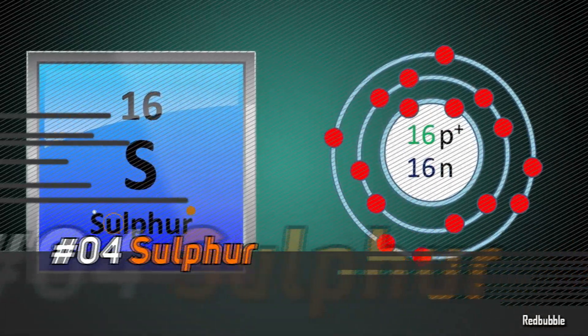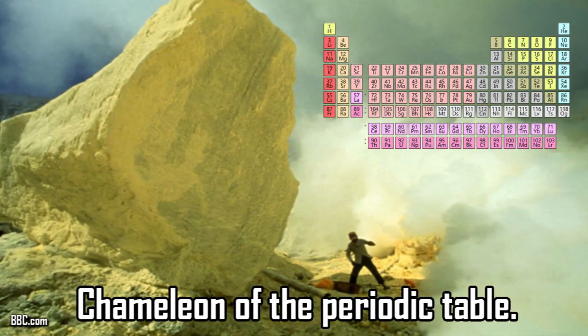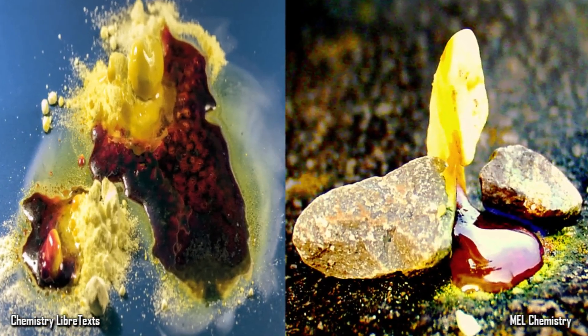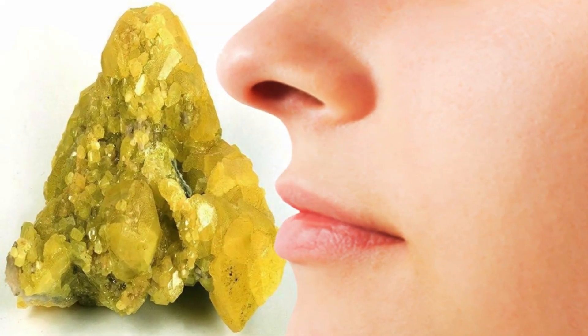Number 4: Sulfur. There are plenty of things that make sulfur such a unique element. Many scientists call it the chameleon of the periodic table. If you melt sulfur, it'll turn into a blood-red liquid. If you burn sulfur, it'll produce a blue flame. Even the smell is unique — it smells like rotten eggs.